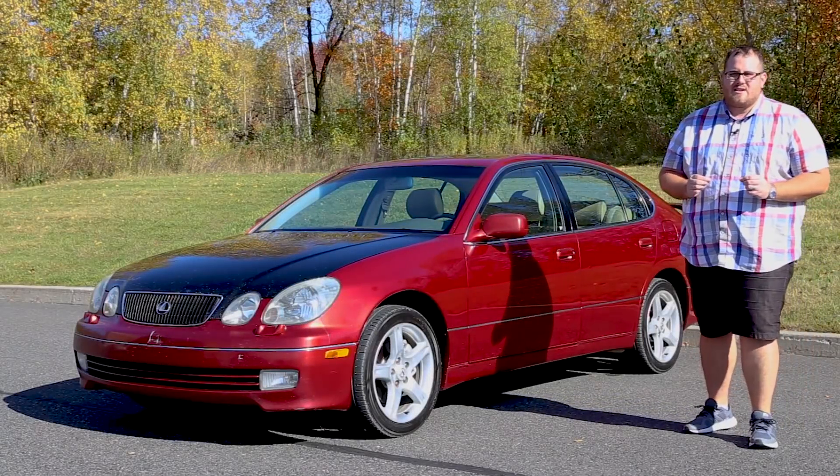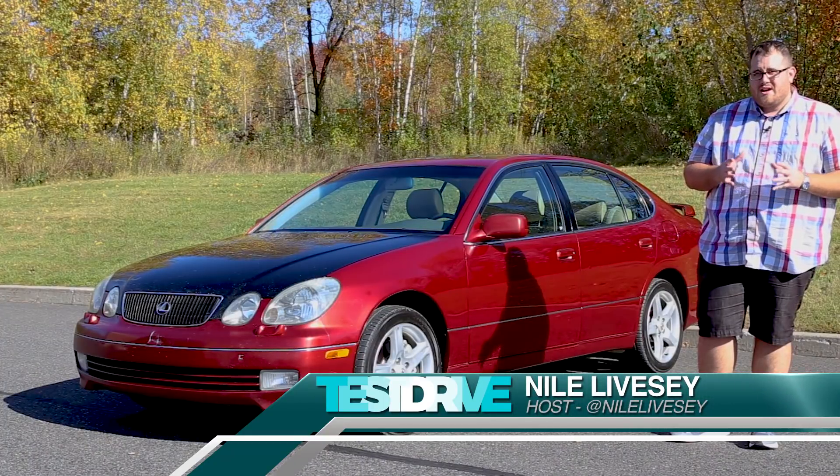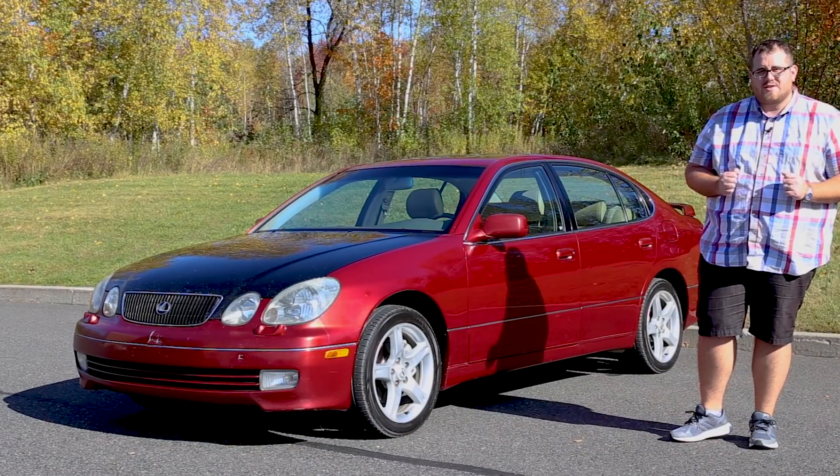Pretty excited here today because we're finally behind the wheel of a Lexus. This is something that's been on our list for a couple of years now because it was also on our list of things to buy before we got the 7 Series.